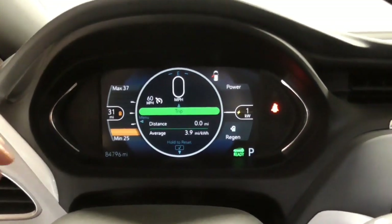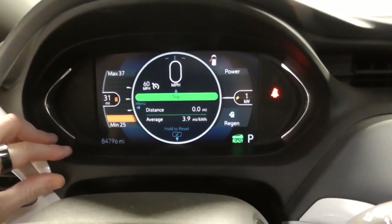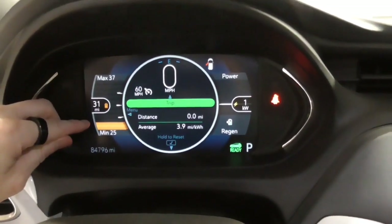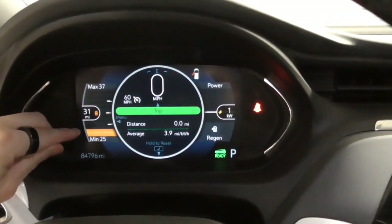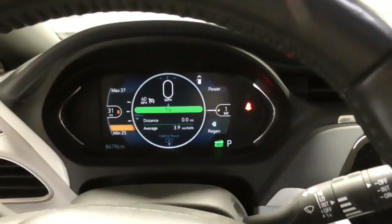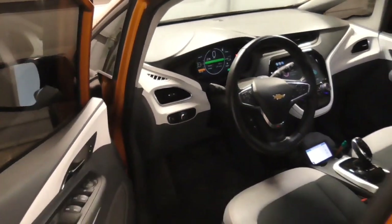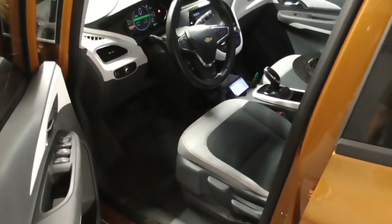What we have here is a Chevy Bolt, a 2017 with a brand new updated battery pack — 64 kilowatt-hour pack. We are currently at about 15%, probably closer to 14%. What we're going to do is weigh the car right now, then charge it up, come back when it's 100% fully charged, weigh it again, and hopefully answer the question.